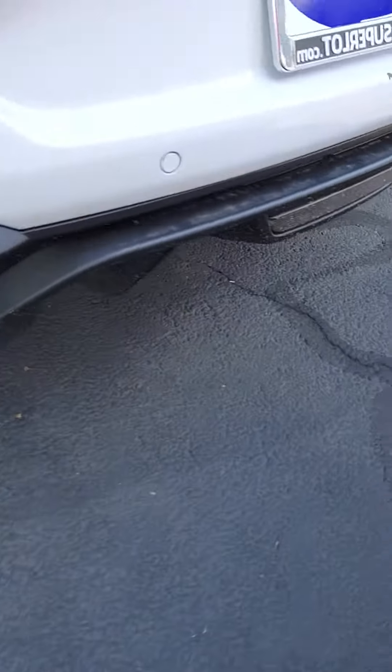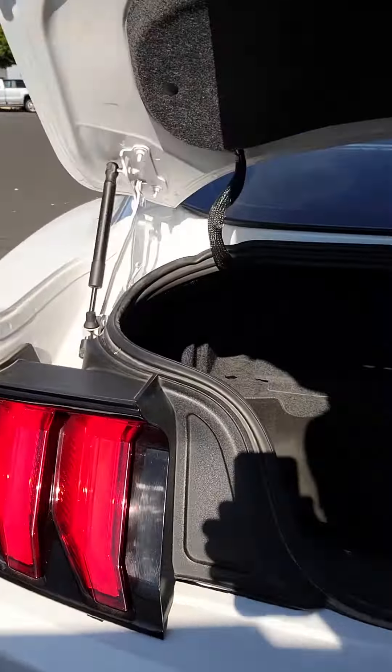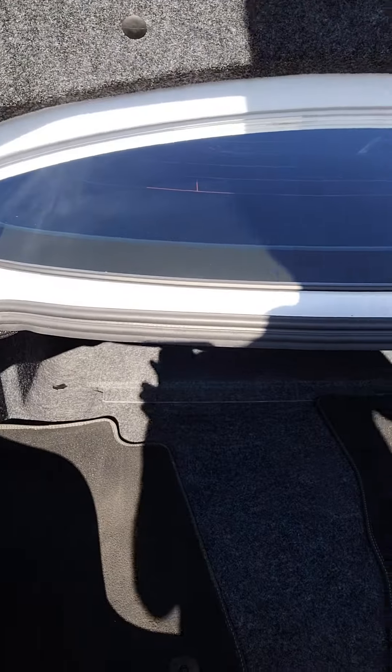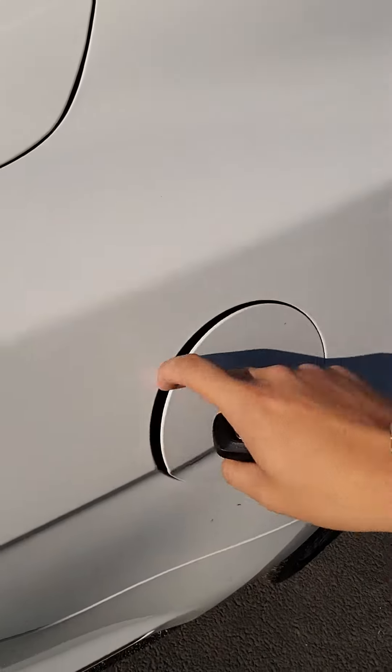Here's your exhaust. Backup camera, backup sensors. Here's your trunk. Easy capless fuel.